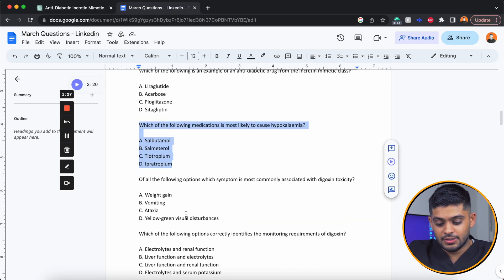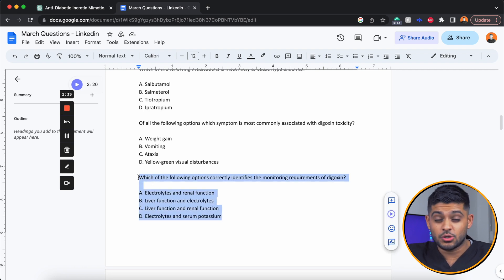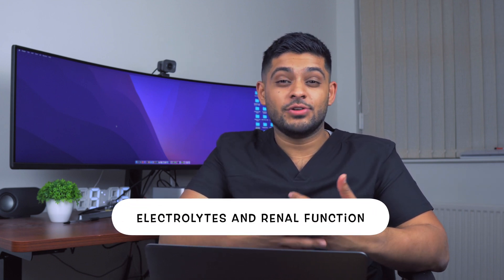Now let's focus on monitoring requirements for digoxin. It answered incredibly quickly with option D — electrolytes and serum potassium. However, this is a bit of a trick question; I was expecting electrolytes and renal function. There's no mention of renal function at all in the option it selected. It got caught out by serum potassium, which would of course be included within the electrolytes.